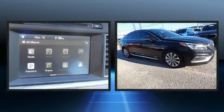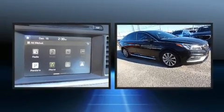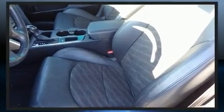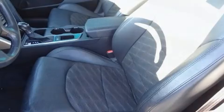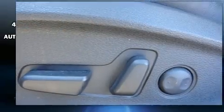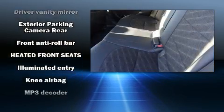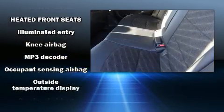Hyundai ensures the safety and security of its passengers with equipment such as dual front-impact airbags with occupant-sensing airbag, head curtain airbags, traction control, brake assist, a panic alarm, an emergency communication system, and four-wheel disc brakes with ABS.